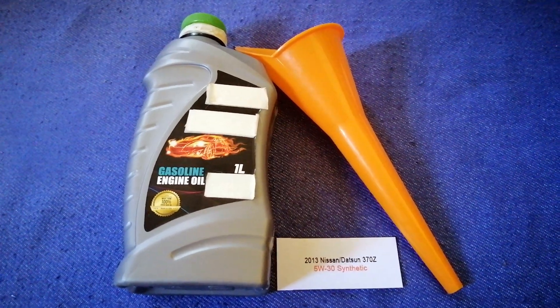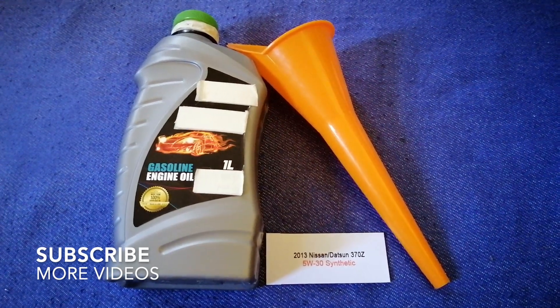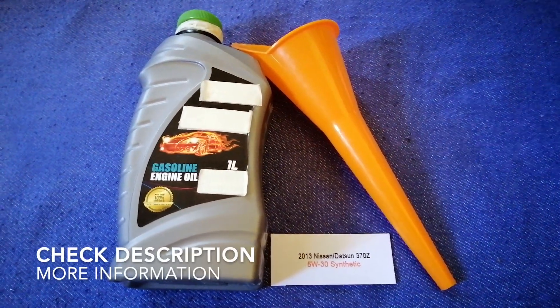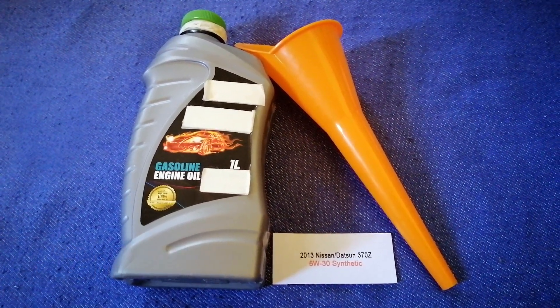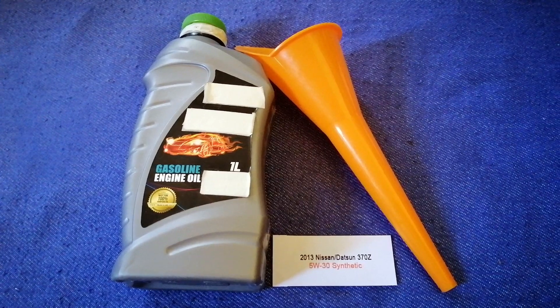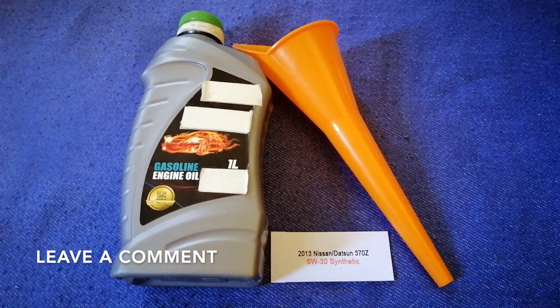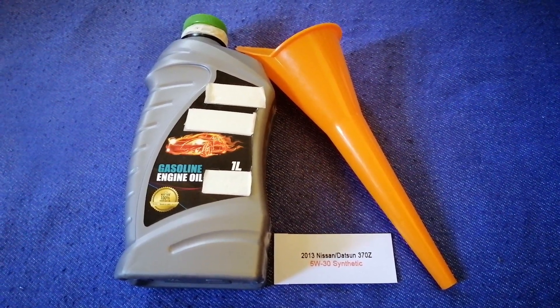Hey guys, welcome back. Today we are going to talk about the oil type for the 2013 Nissan 370Z. If you are looking for what oil to buy, I have already looked it up — just check the video description and I will try to leave the info there as well.